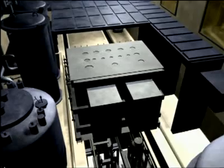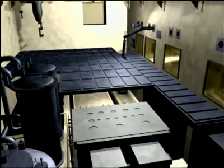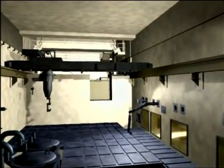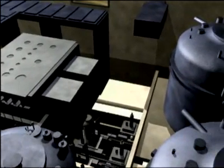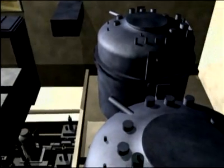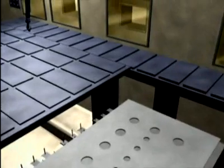Also located on the main operating floor of the facility are the melter caves and export airlocks. The melter caves house the melters and associated equipment, and the caves each hold one melter. Viewports allow personnel to monitor and perform remote operations within the cave.